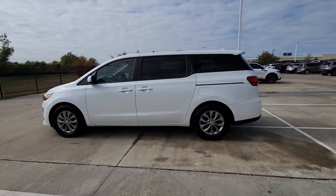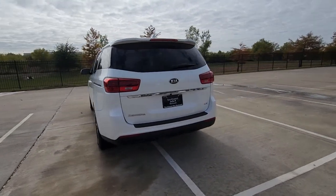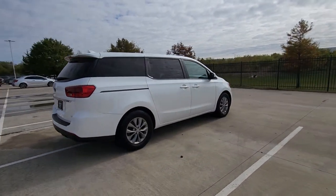Get into a car with value. 2020 Kia Sedona, with less than 45,000 miles on the odometer — this vehicle stands out from the rest.